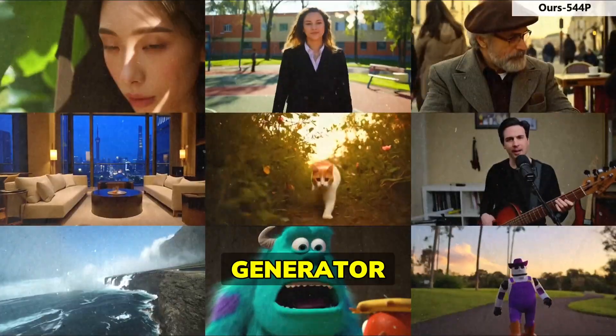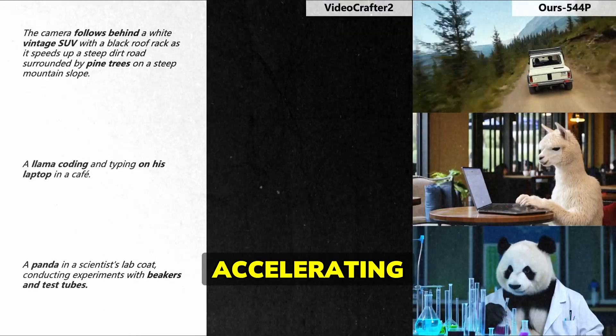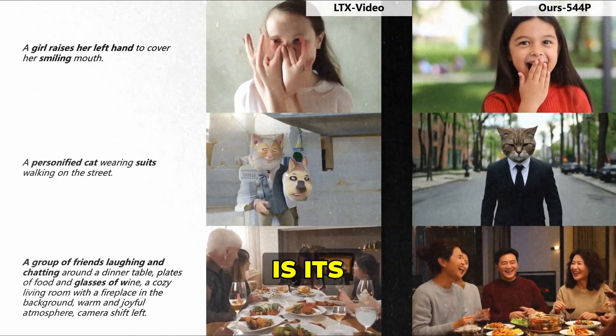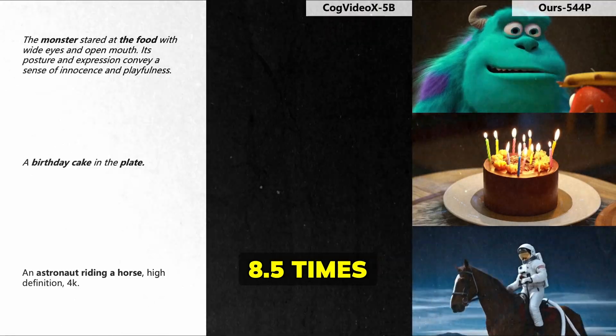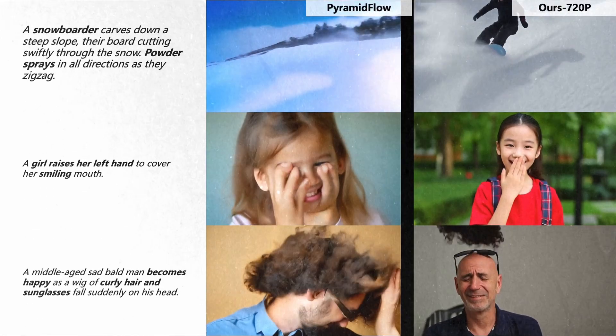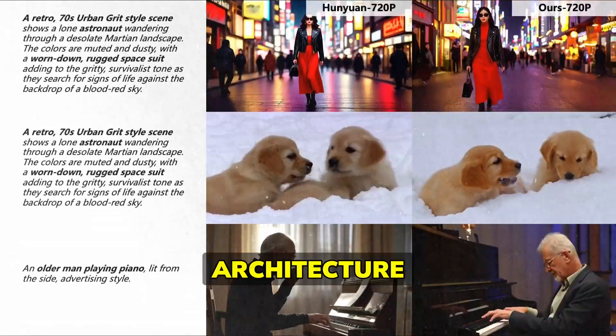A groundbreaking free and open-source video generator has just been released: ACC Video, which stands for Accelerating Video Diffusion Model. What makes this breakthrough particularly exciting is its incredible speed, running 8.5 times faster than Hunyuan Video, which is already considered one of the leading video generators. This makes it perfect for local video generation, thanks to its efficient new architecture.